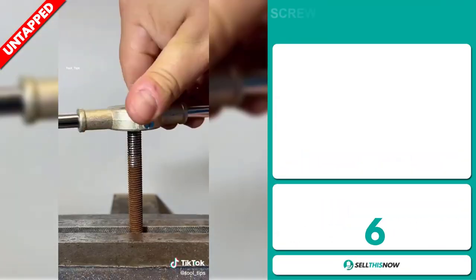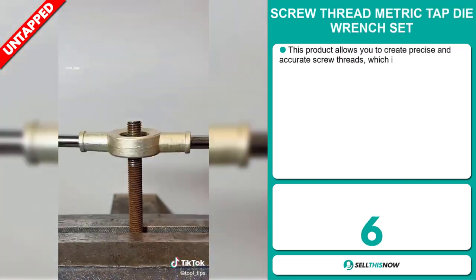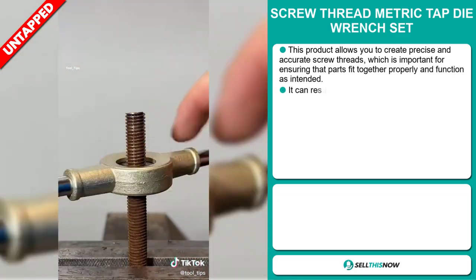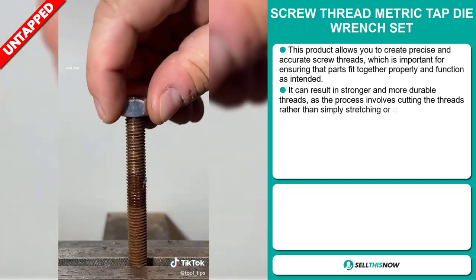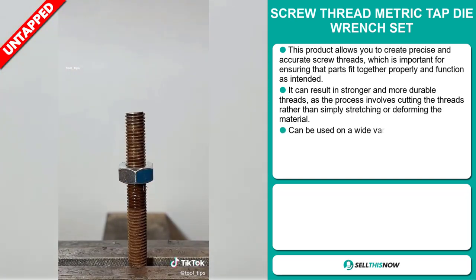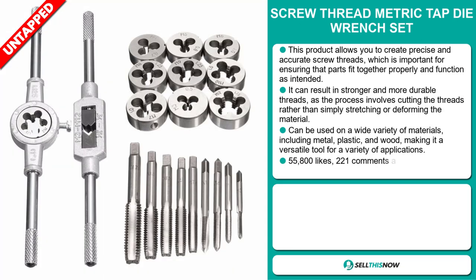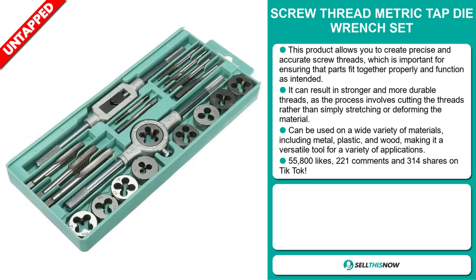Our next product is the Screw Thread Metric Tap Dye Wrench Set. This product allows you to create precise and accurate screw threads, which is important for ensuring that parts fit together properly and function as intended. It can result in stronger and more durable threads, as the process involves cutting the threads rather than simply stretching or deforming the material. It can be used on a wide variety of materials, including metal, plastic, and wood, making it a versatile tool for a variety of applications.